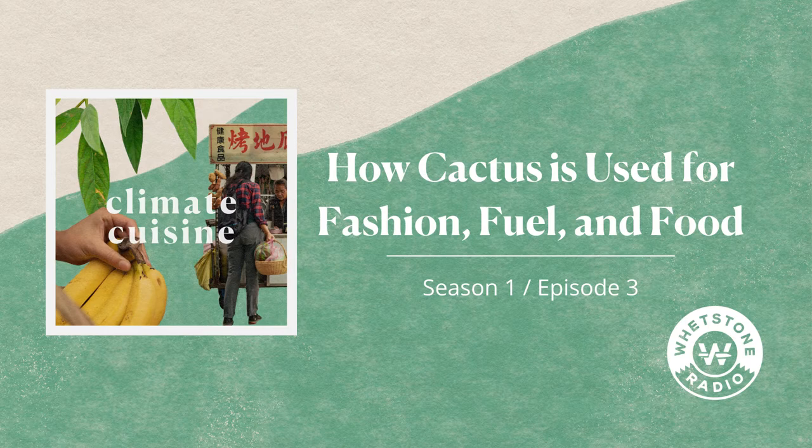Growing up in Southern California, cacti — specifically prickly pears — were just part of the scenic backdrop for me. An afterthought. A pretty spiky thing on the arid dry hills of Los Angeles. But for the Hispanic American community around me, it has always been a staple. The large green pads, known as nopales, can be roasted and grilled, served in a salad or a stew. And the vibrant pink fruit, known as tuna, can be blended into a lush and refreshing beverage.